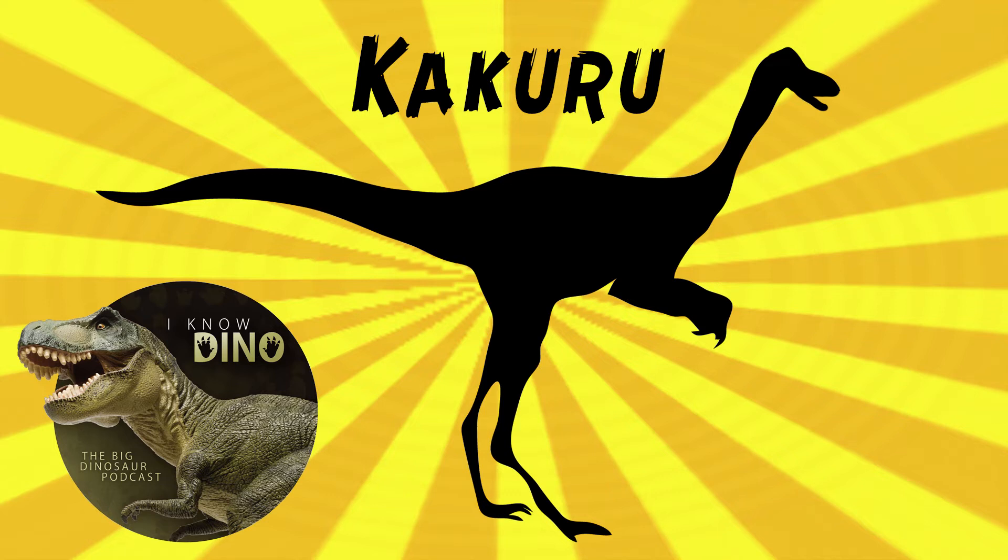The fossils that were found were opalized. They were discovered in opal fields in Andamooka, South Australia — a South Australian dinosaur. We're always talking about Victorian and Queensland dinosaurs, so this is a nice change. It might be Andamooka — not totally sure on the pronunciation.